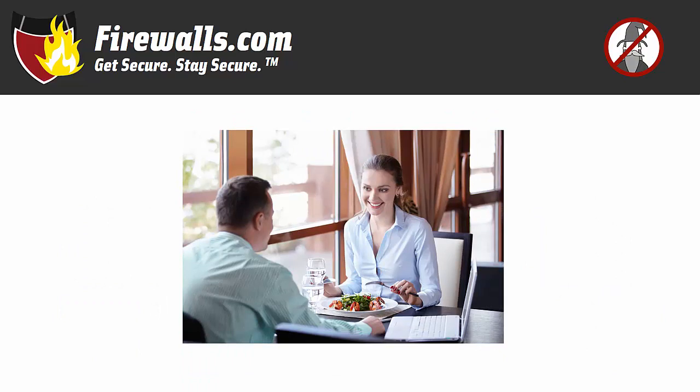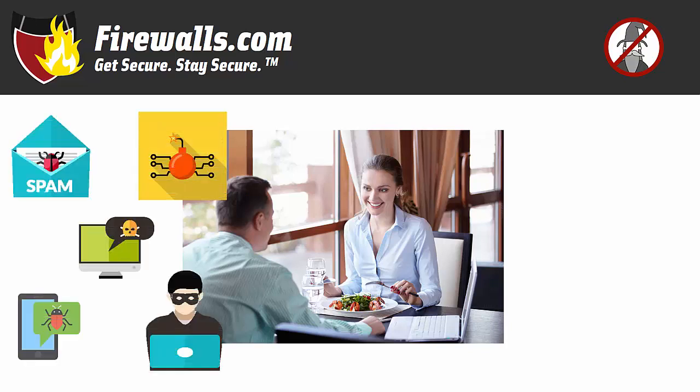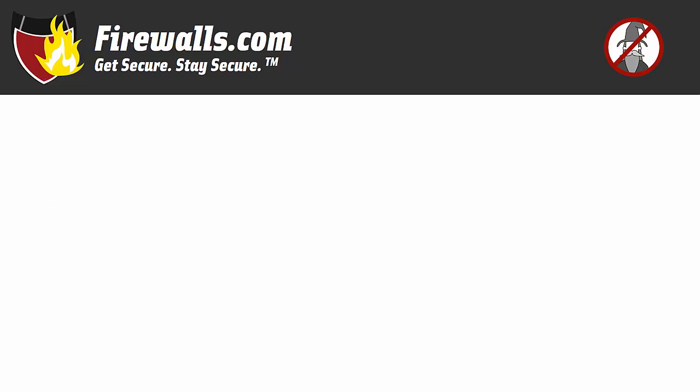You then have lunch with Lisa, a fellow business owner. You mention you're about to purchase a firewall. 'That's good,' she says, 'with all the email scams, malware, and hackers out there, ours has been vital to our security. You're getting it configured too, right?' You point out the configuration wizard: 'I'm thinking the wizard will take care of everything. Aren't configurations too expensive? How complicated can it really be?'